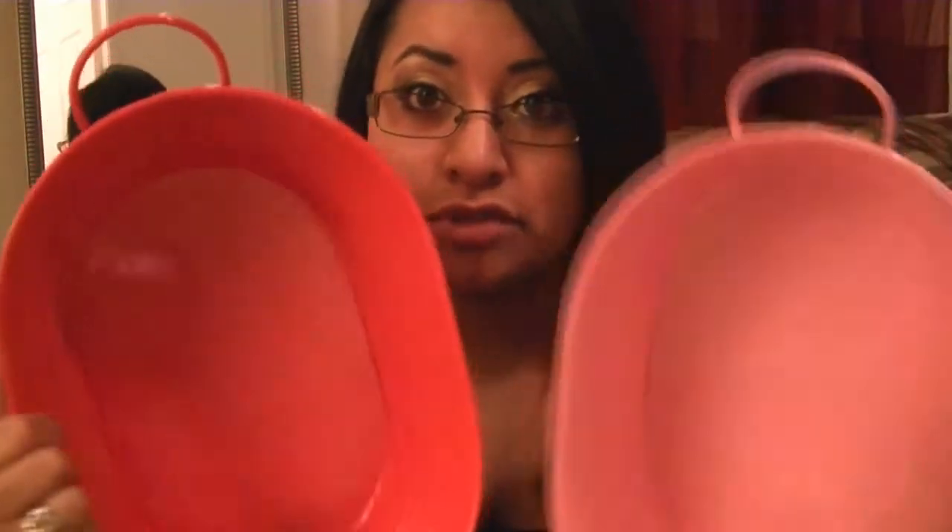I got two little storage bins. One I actually got for my mom, because she's helping me sell a bunch of my stuff, so I thought I'd put them in here for her and decorate it. And then this one's for my craft area. Don't know what I'm going to use it for yet.